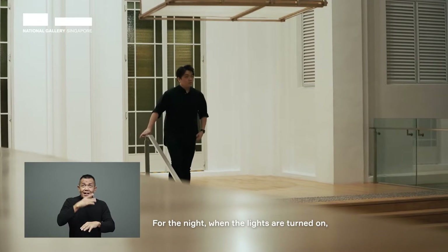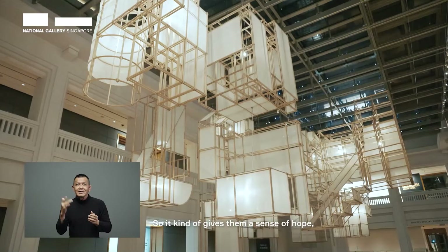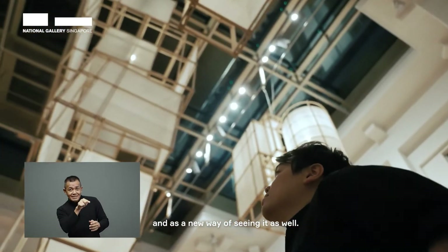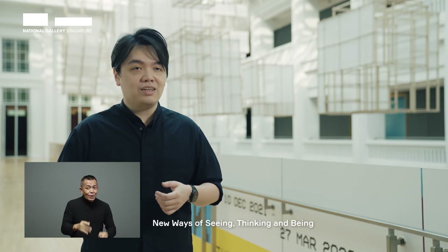For the night, when the lights are turned on, people will look at it and see the glow within the modules. It kind of gives them a sense of hope and a new way of seeing as well. And this ties back to the theme — new ways of seeing, thinking, and being.